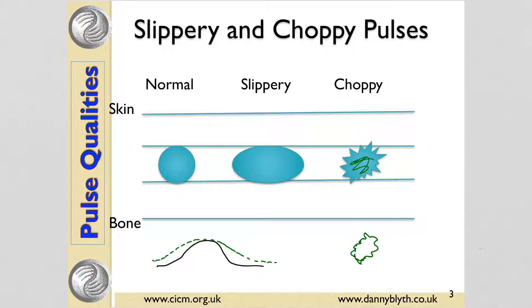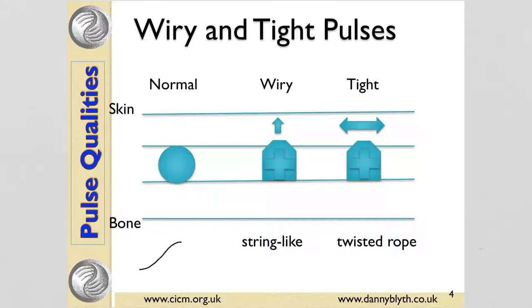The choppy pulse doesn't feel jagged — it feels rounded and gritty. So a slippery pulse feels like there's too much fluid, whereas a choppy pulse feels like there's not enough, something missing.